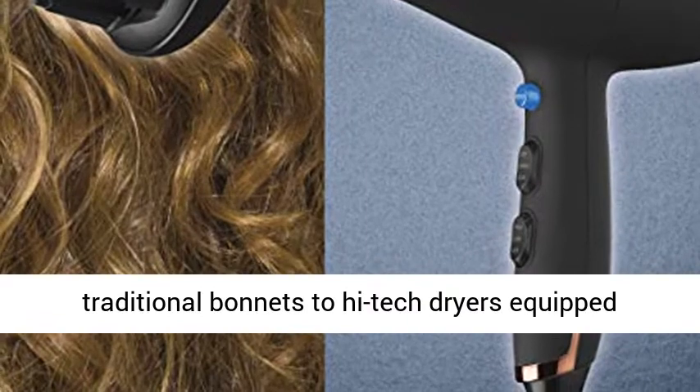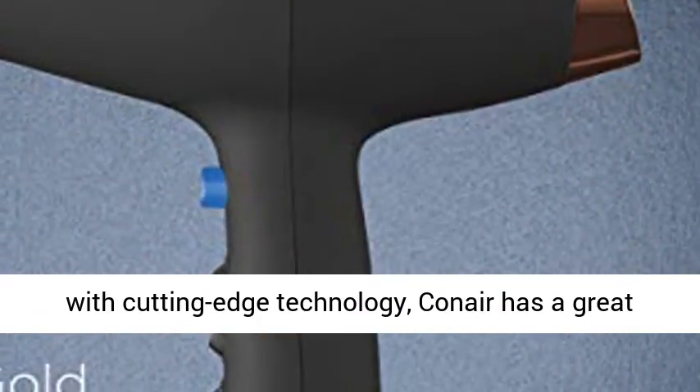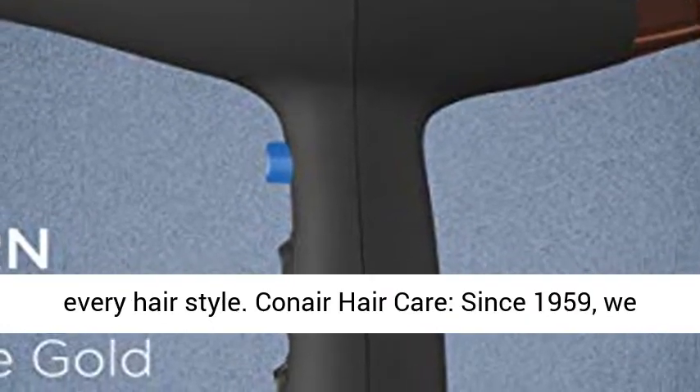Leader in hair dryers: from traditional bonnets to high-tech dryers equipped with cutting-edge technology, Conair has a great selection of hair dryers for every hair type and every hairstyle.